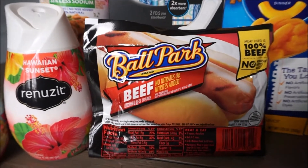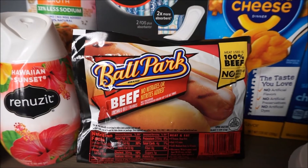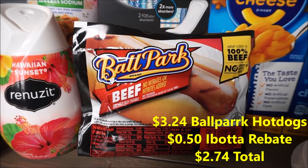So the Ballpark Franks — not a really great deal, but we needed hot dogs in our house so I went ahead and got these. This is $3.24 and there's a rebate back with Ibotta for $0.50, making this pack $2.74.